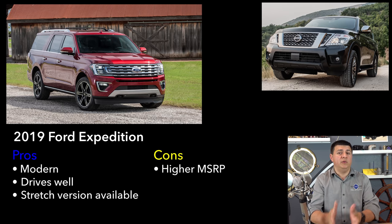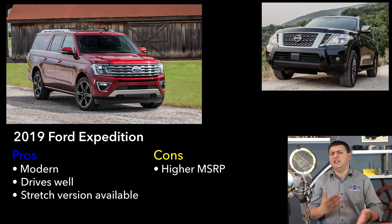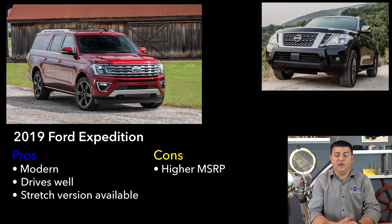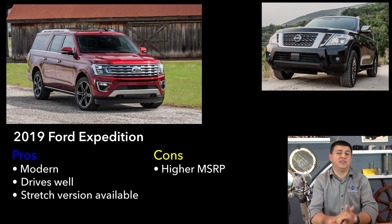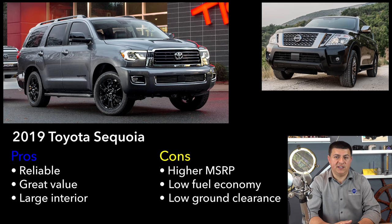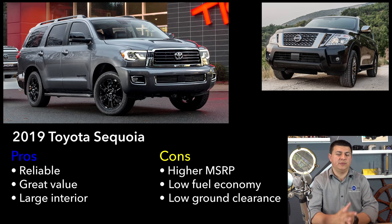The Suburban is of course the stretched version of the Tahoe — GMC calls theirs the Yukon and Yukon XL. And then there's a blast from the past, the Toyota Sequoia. Toyota still makes the Sequoia even though very little has changed for a very long time. Oddly enough, the Sequoia is more expensive than the Armada, which seems funny given its age. The major selling point is Toyota reliability, but the major downside is fuel economy that hits a low of 13 mpg in the city. The Sequoia is probably the least fun to drive in this segment — everything about it just feels a generation behind.